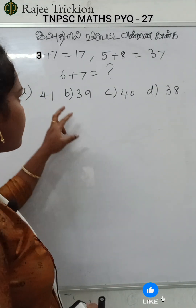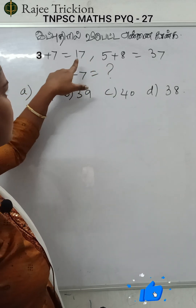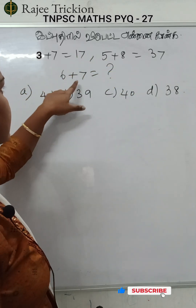Find the missing numbers. 3 plus 7 is 17. 5 plus 8 is 37. 6 plus 7 is what we are going to do.